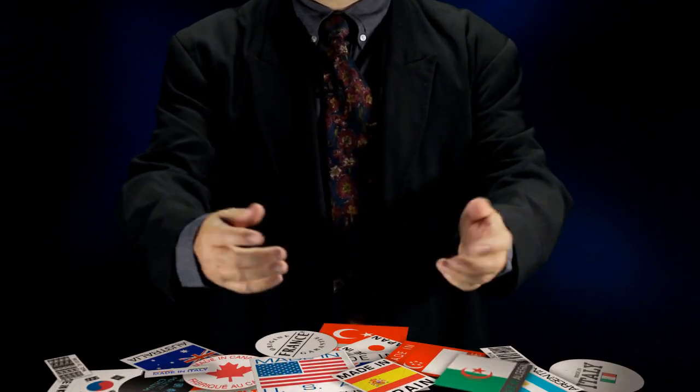How do you know where the products you buy come from? When today the traditional label 'Made in' is outdated? Nowadays, many products are built out of a supply chain that crosses several national borders.